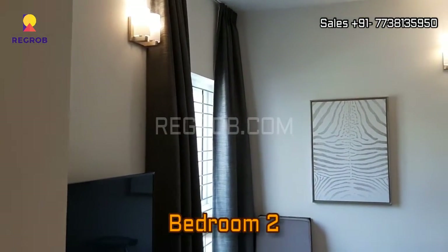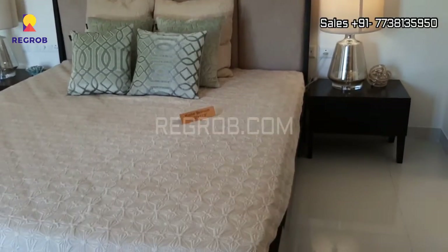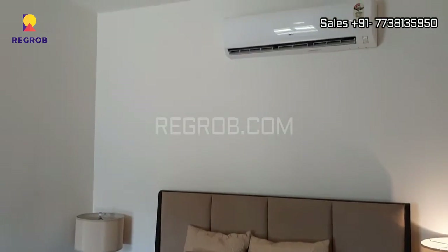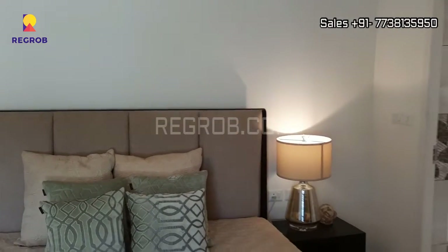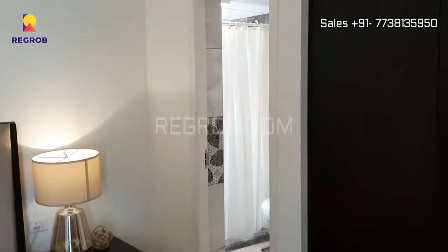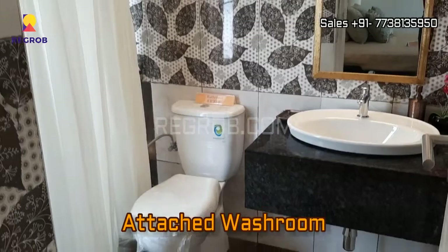And now we have entered into the second bedroom, and it also has an attached washroom.